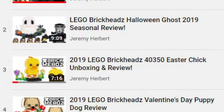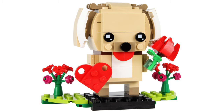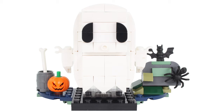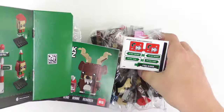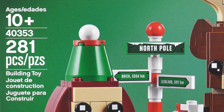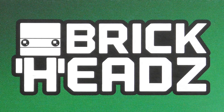If you've been following my channel all year, you'll have already seen my reviews of the 40349 Valentine's Puppy, 40350 Easter Chick, 40360 Halloween Ghost, and the 40352 Thanksgiving Scarecrow. Personally, that is my favourite one so far. But today, I'm going to be unboxing, tandem speedbuilding, and reviewing set number 40353, Elf, Elfie, and Reindeer from LEGO Brickheads.